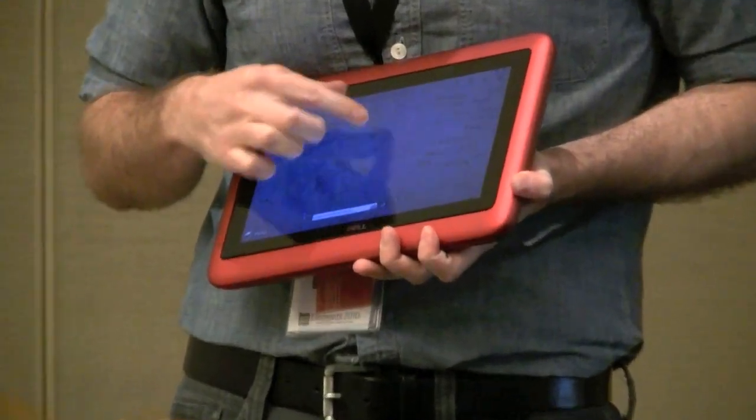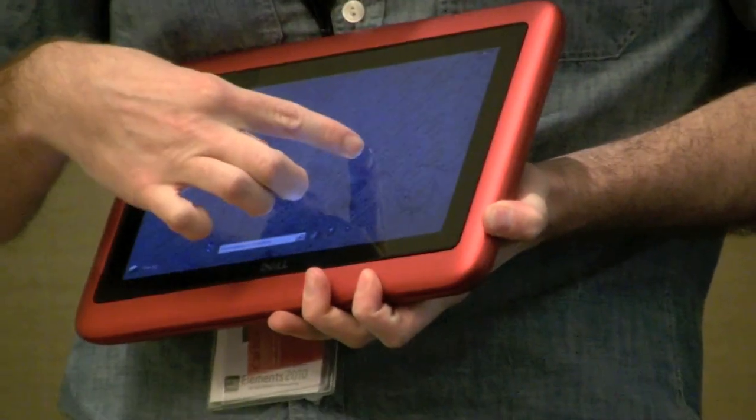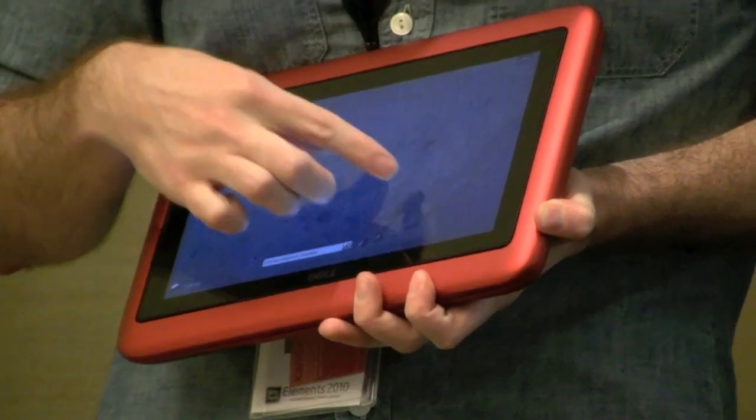This is a 3D globe that's leveraging Bing Maps — very similar to Google Earth where you can actually navigate around the map. They've implemented full multi-touch functionality so you can pan, zoom, and spin the globe.